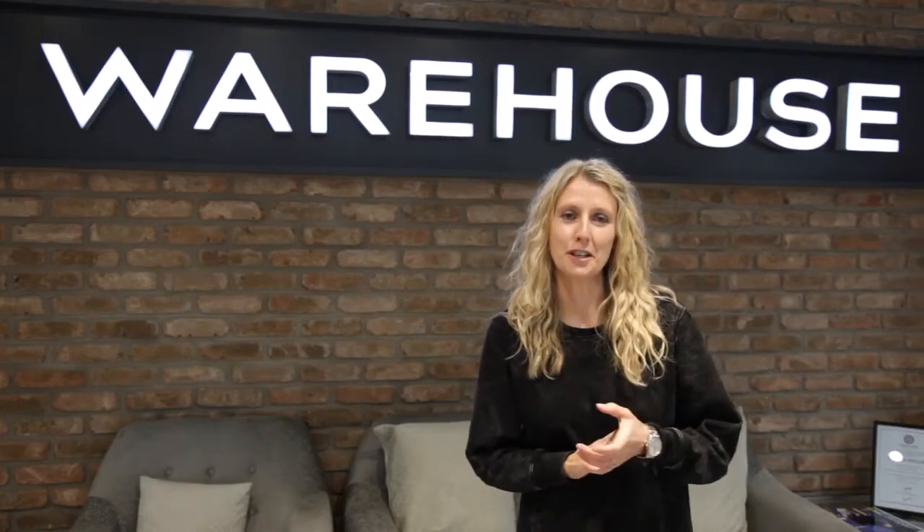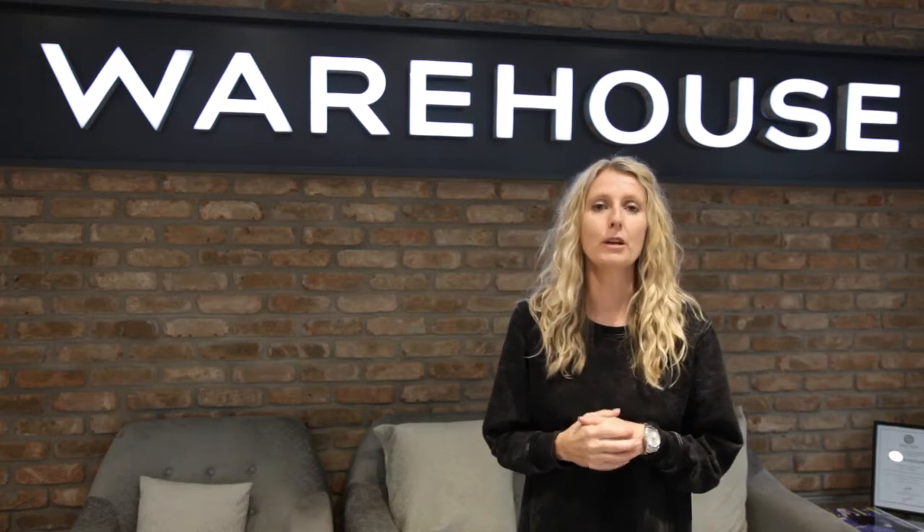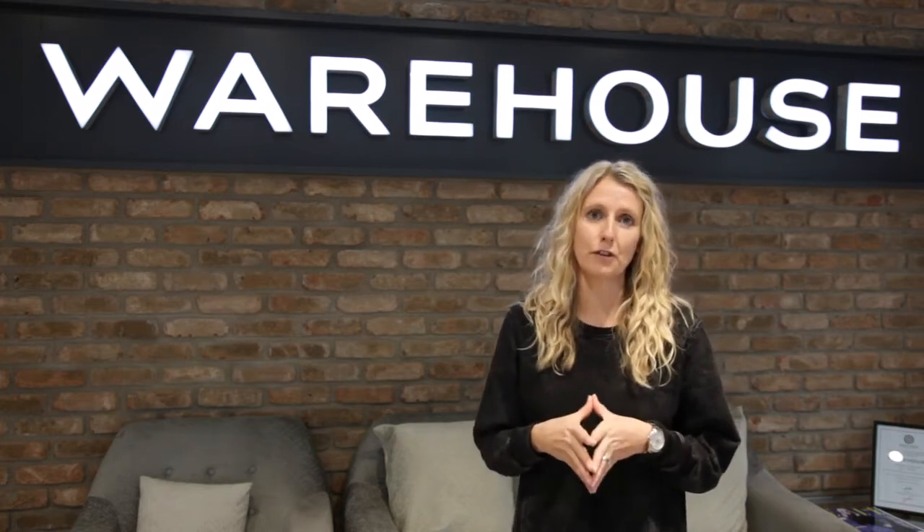Hi everyone, I'm Paula Stewart and I'm the brand director and I'm delighted to introduce the Christmas campaign, Sparkle at Night. We really wanted to bring Christmas to life for you so that you could really get a true feel for the fantastic activities we've put into place to have a really successful and fun time on the run up to Christmas.